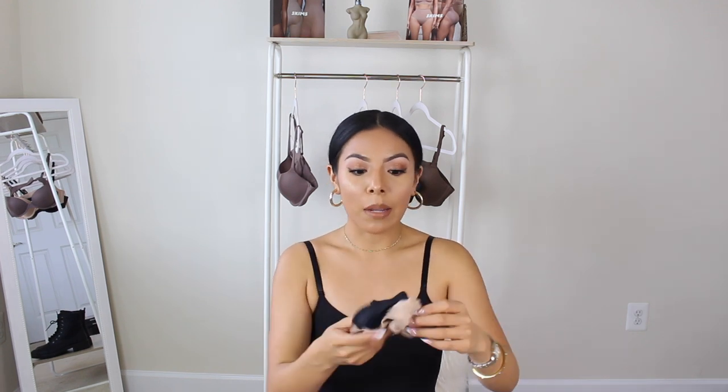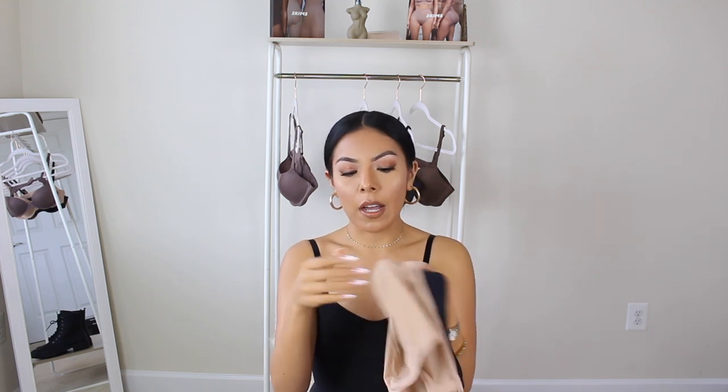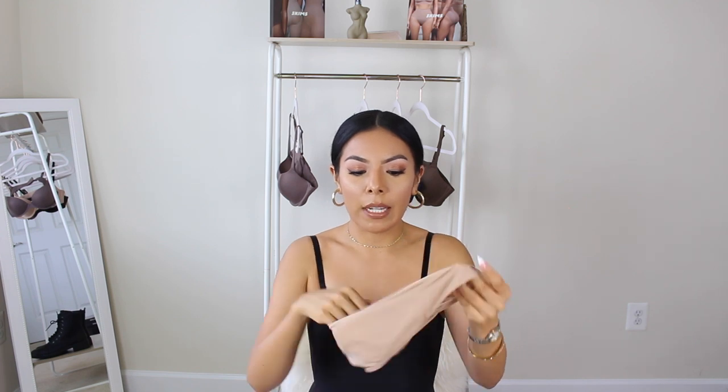I also received from SKIMS two bras — one in the shade umber and one in the shade oxide. Moving on to underwear, because who doesn't love good undies? I love really skin-like feeling underwear. I don't like thick underwear because it can get in the way, especially if you wear tight pants or jeans that may show an underwear line. I prefer undies that feel soft and almost like you have nothing on. I picked up two pairs — one in the color clay, a cheeky brief in size medium.